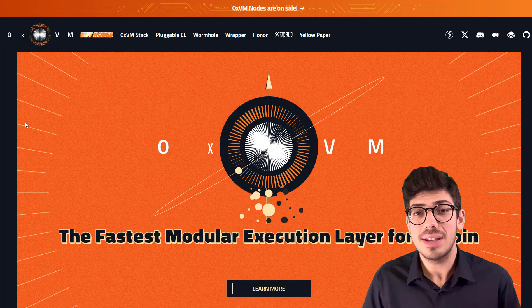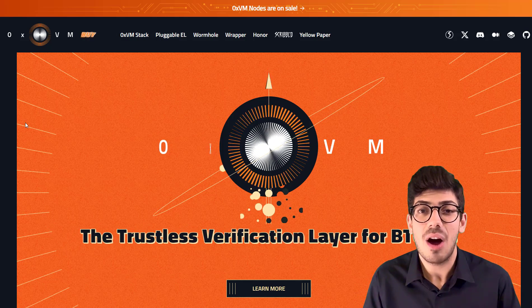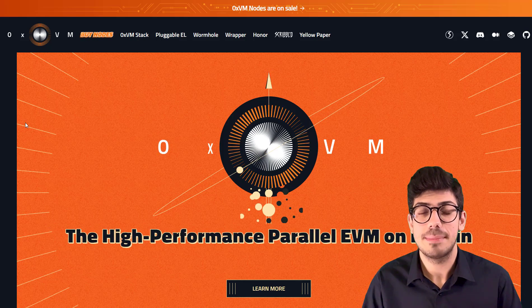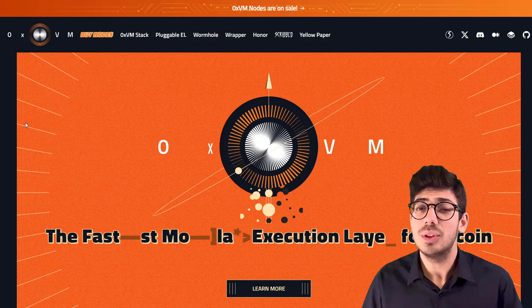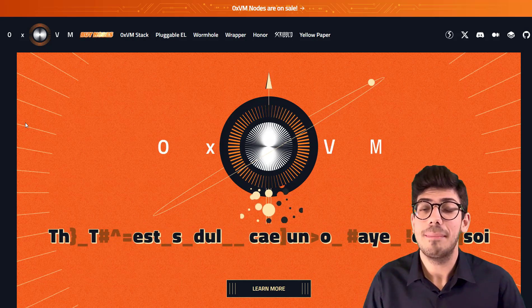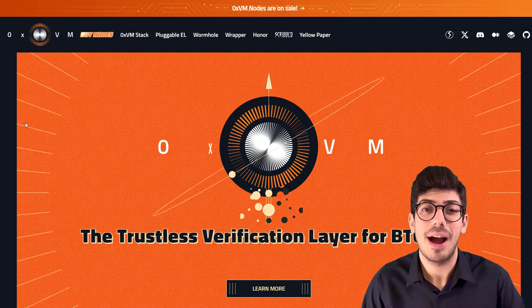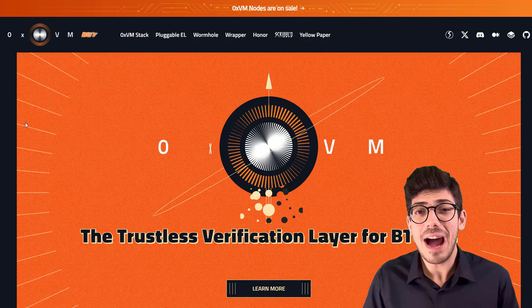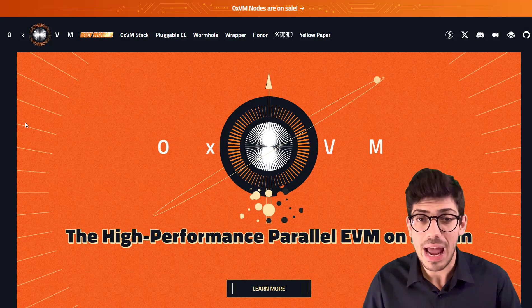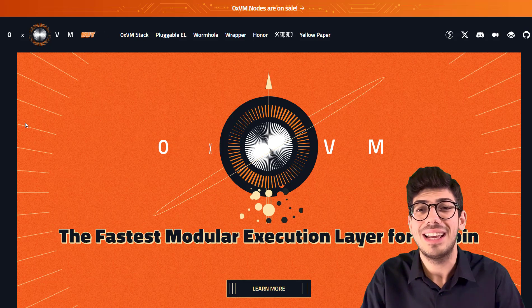My initial thoughts on OXVM are that it is a very unique technology and it certainly stands out among its competitors. There are many companies doing this, but OXVM is doing something that nobody else is doing. They're also getting all the major partners on board, they've raised a decent amount of money and have huge funders behind them. They have the real technology, which a lot of other projects do not have, so I think this project will do well in the coming days.